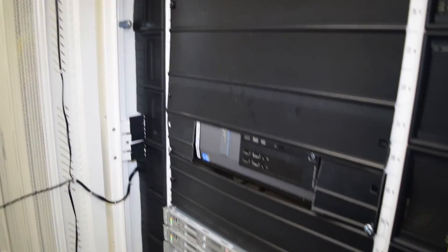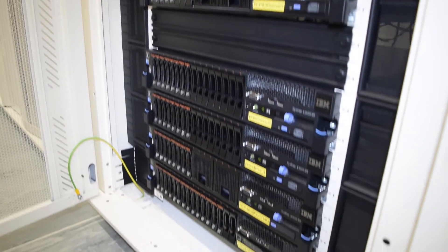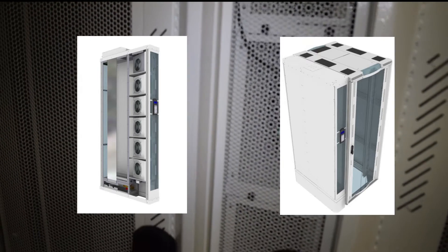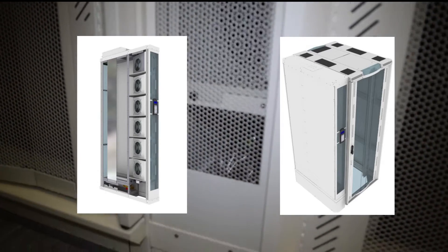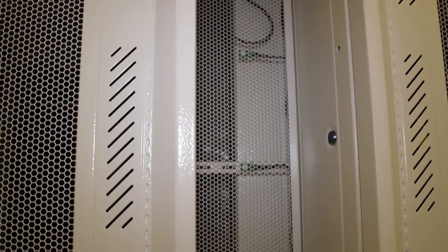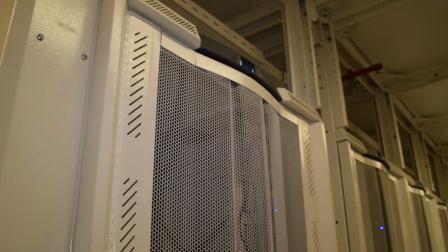Our range of server cabinets provide all the necessary accessories and air block systems to provide a low PUE system. Our within-row DX or water-cooled units provide from 5 up to 60 kilowatts of cooling with a footprint of 200 to 600 millimetres. These particular within-row units are 200 millimetres wide and exhaust into the hot aisle. Our cooling units can easily be stood out of position for maintenance or replacement.